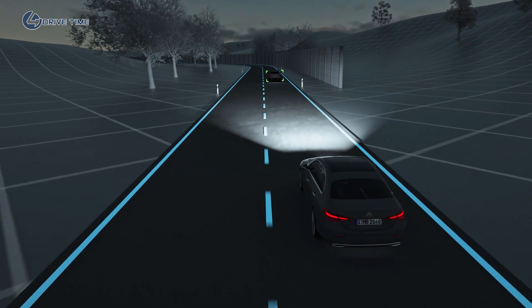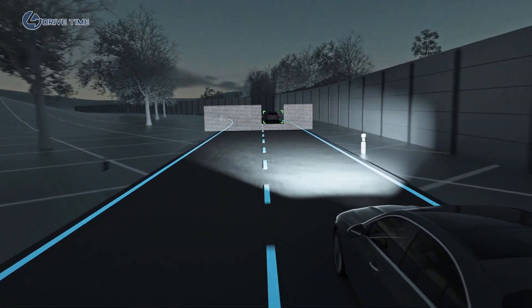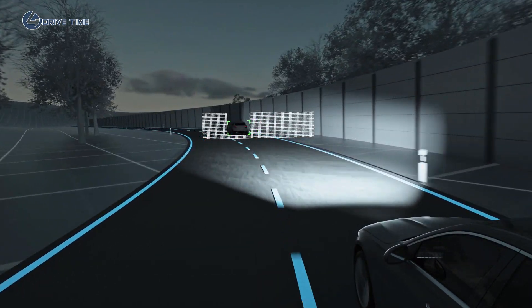If the system detects oncoming traffic or vehicles driving ahead of you on the road, the high-resolution high beam is adjusted with the help of more than 2 million micromirrors.